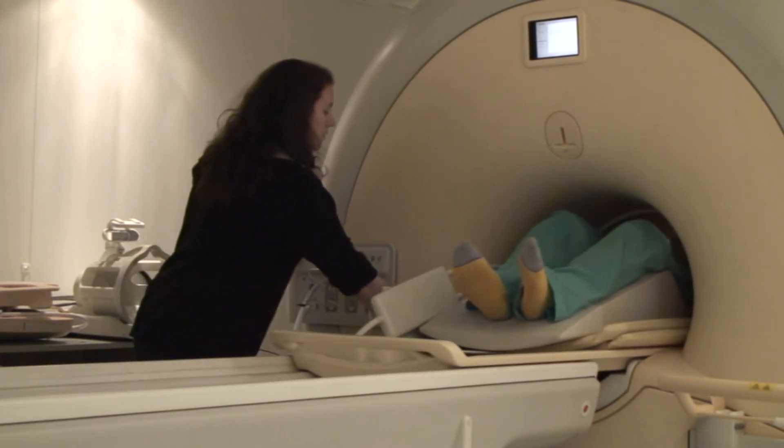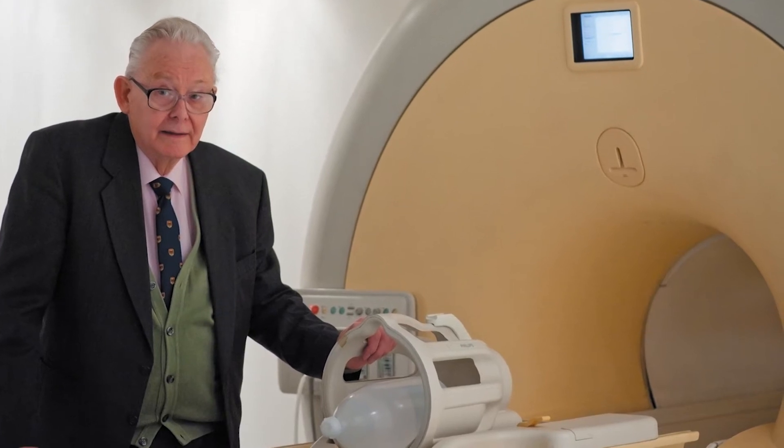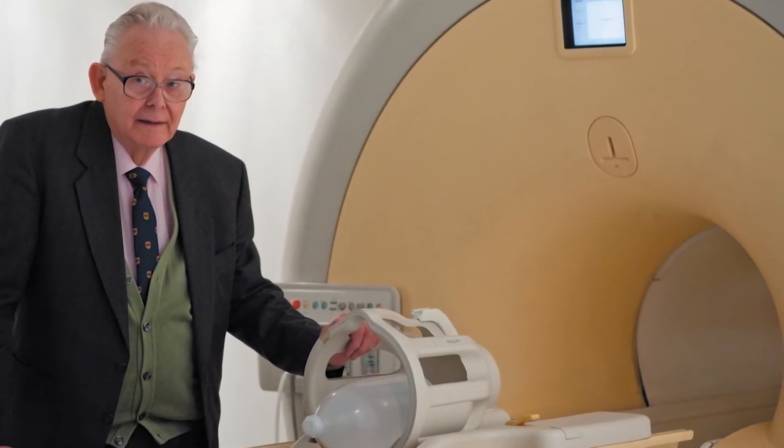I chose Nottingham specifically because I knew the university had a big reputation in terms of MR scanning, having the Sir Peter Mansfield Centre here as well. It really had the reputation as one of the leading places to study MR.